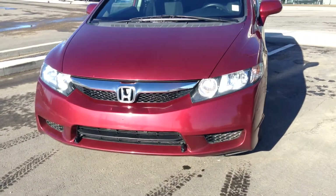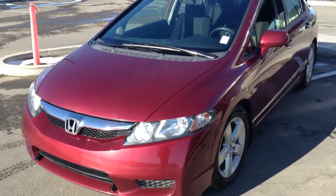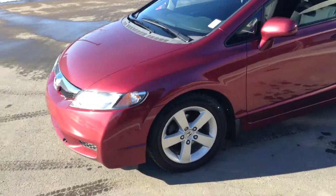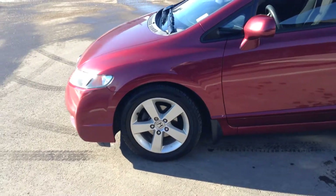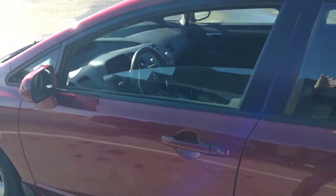As you can see here, nice looking grille, beautiful headlights with daytime running lights. Nice tires on it. Come around to the side and you can see it's a nice beautiful red color.